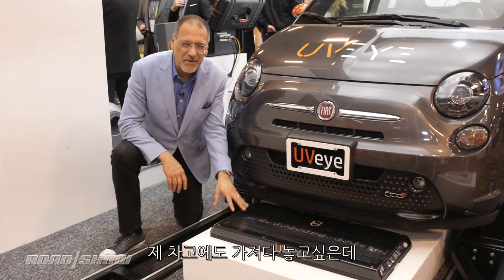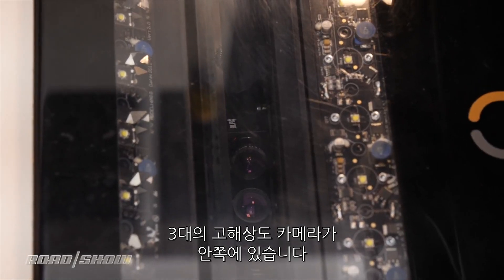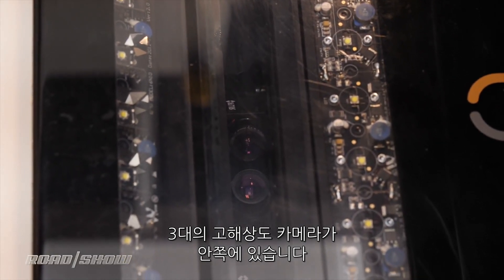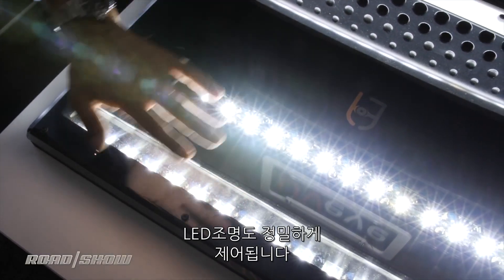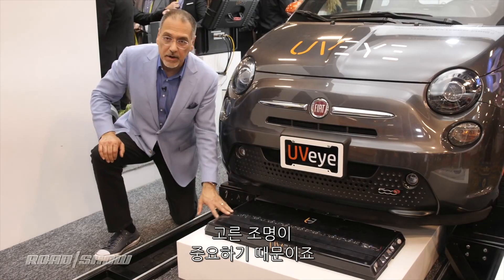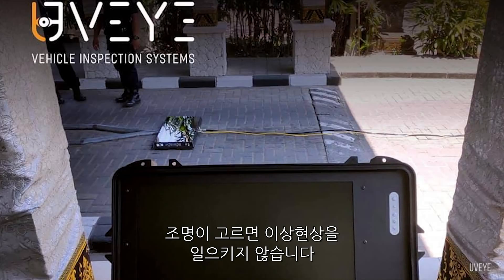Now here's the guts of the system — I want one of these in my garage. This is an array of, it looks like, three high-resolution cameras buried down in there, and then quite an array of precisely aimed and precisely controlled LED lights, because a key part of this is to have very even illumination so the illumination doesn't create an anomaly.